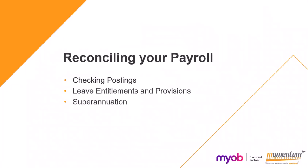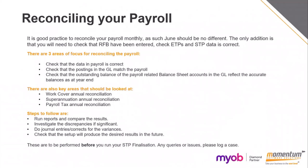Once you've completed that FBT pay run, then you should do your reconciliation. It's good practice to reconcile your payroll monthly, and June is no different. The only difference is that you will need to check that you've done those reportable fringe benefits, checked your eligible termination payments, and that STP data is correct. There are three main areas to focus on when reconciling your payroll: check that the data in payroll is correct, and you would receive an error on STP submission if there was missing data.